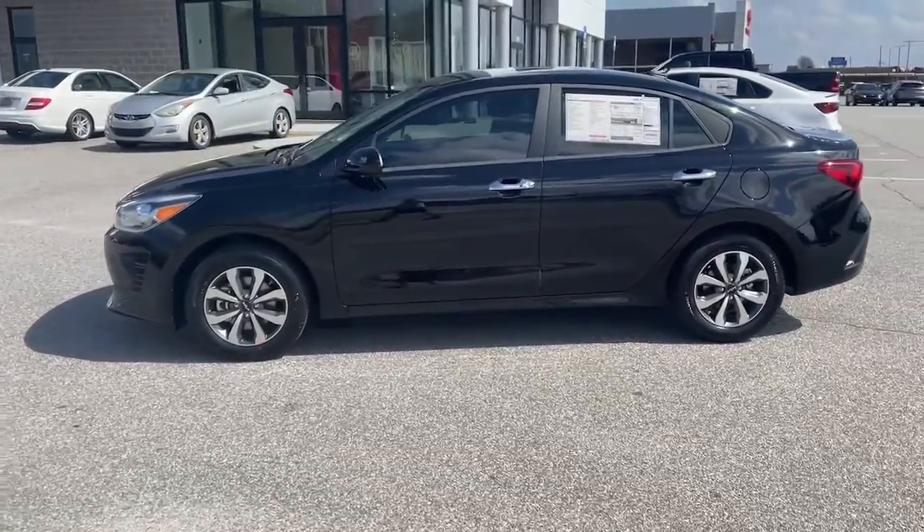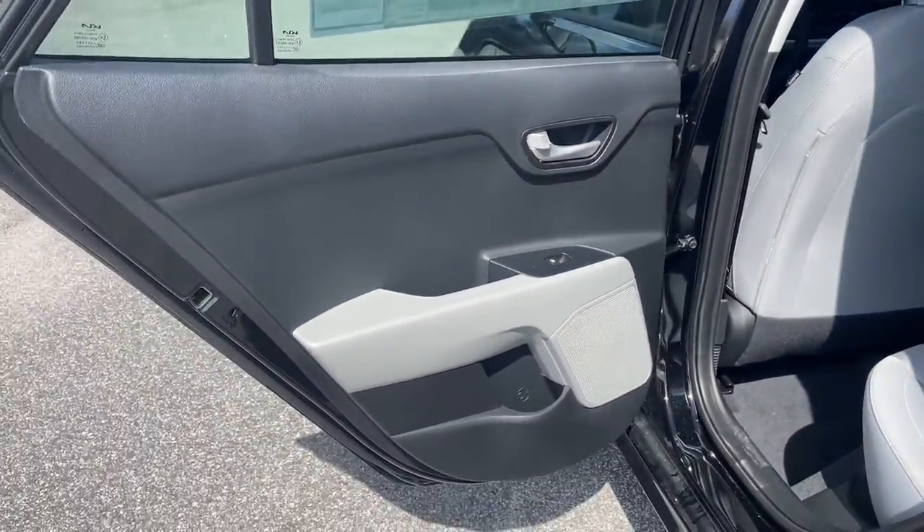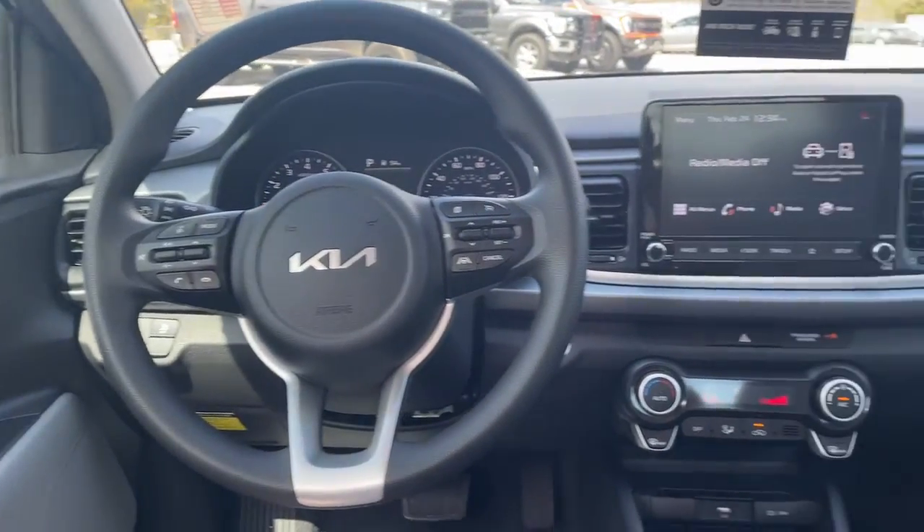The following are some of this vehicle's highlighted options: keyless entry, electronic stability control, trip computer, bucket seats, power windows, power steering.